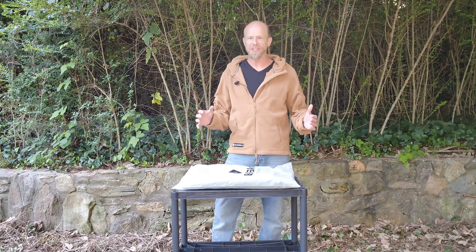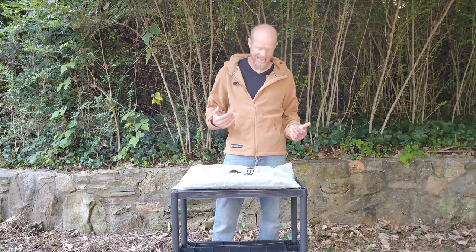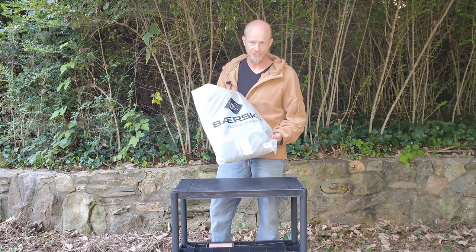Guys, I just discovered the last hoodie I will ever need to own. This is the Tactical Hoodie by Bearskin. This is the khaki version. This is the new, improved Bearskin Tactical Hoodie, version 2.0.